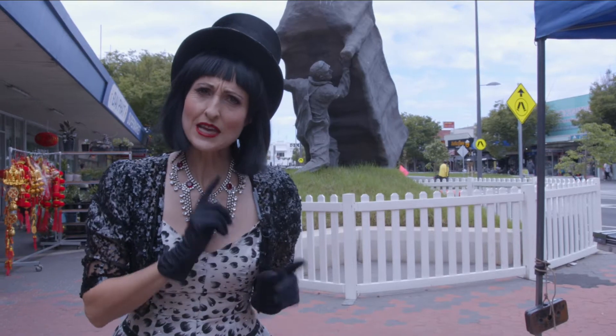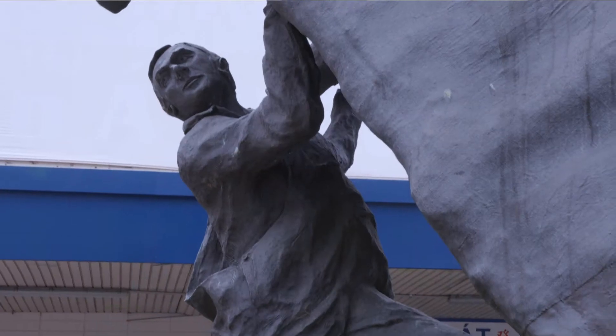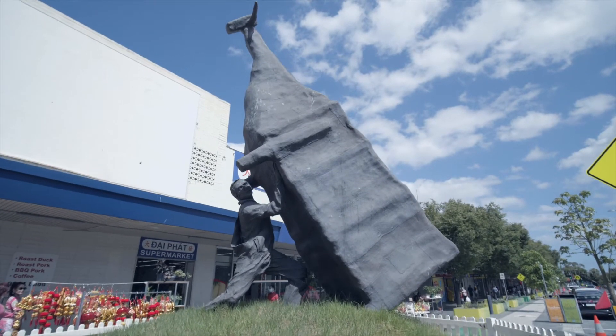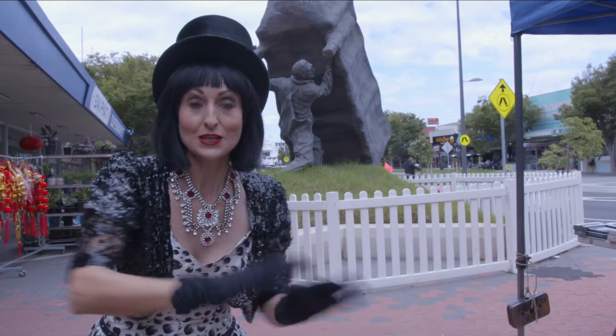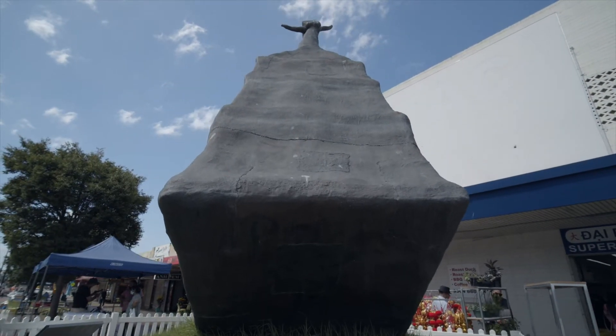This work was heavily influenced by a bizarre operation that happened in Australia during World War II, in which huge paper mache cows were placed on airfields to disguise the area as farmland and conceal their military functions from the enemy.